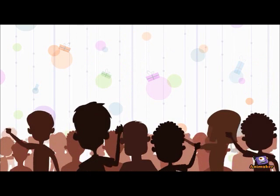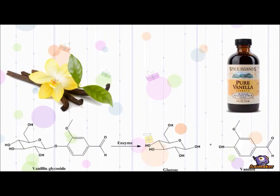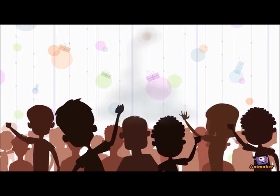Due to the ever-rising demand of Vanillin, in the 1870s the vanilla pods could only provide less than 1% of the world's demand. Glucose and Vanillin are products of the enzymatically hydrolyzed Vanillin Glycoside, which is a labor-intensive and time-consuming process. Thus, the synthetic Vanillin approach has risen to fulfill the world's needs of vanilla.